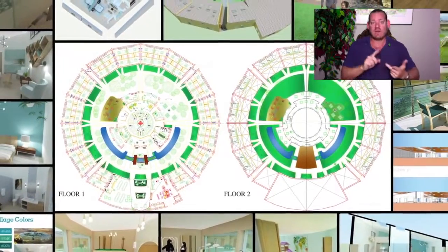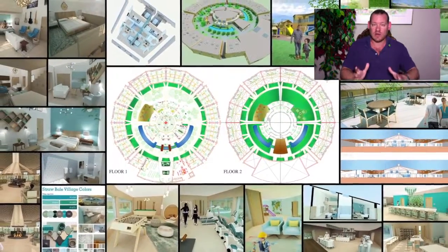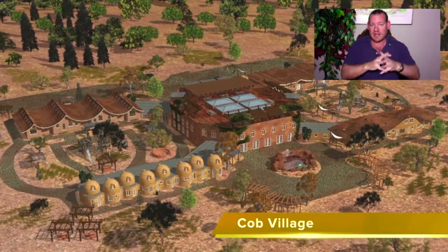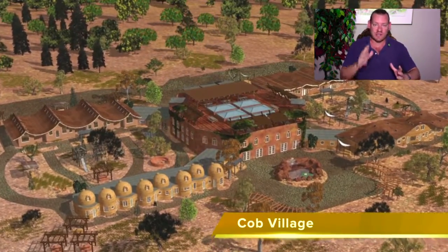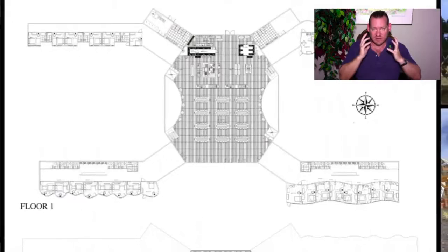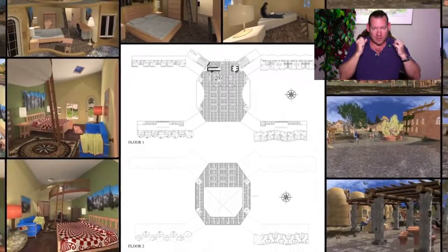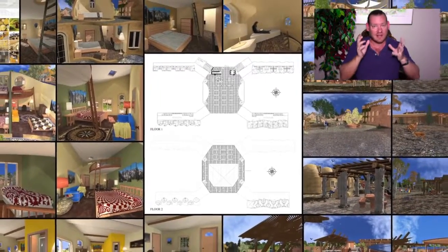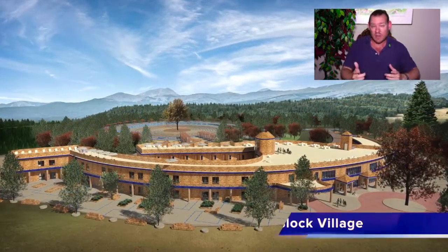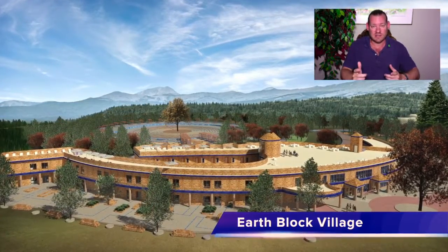If we can make this easy enough, affordable enough, and demonstrate highest good living models as attractive enough, then the idea will spread on its own. This is the path to global sustainability capable of addressing all of the greatest challenges of this generation and generations to come. Because it's built on sustainable infrastructure, it lowers the cost of living, is good for the environment, incorporates regenerative food practices, waste recycling, and all aspects of a sustainable civilization necessary to regenerate our planet and sustain the growing population.